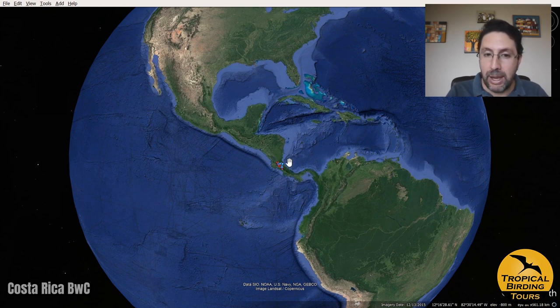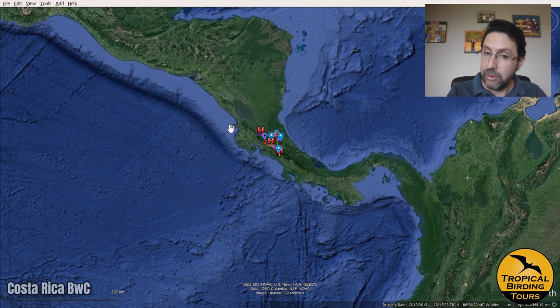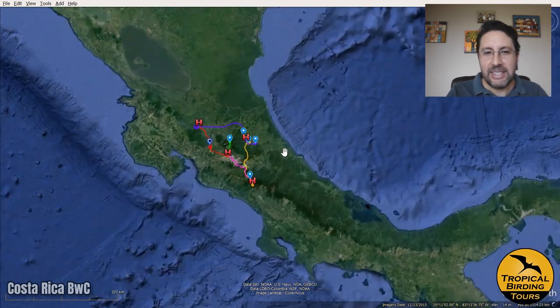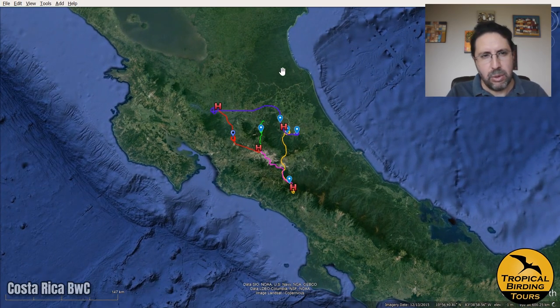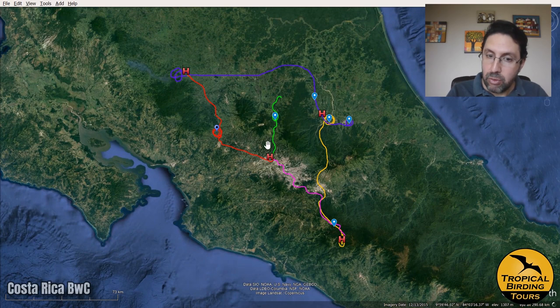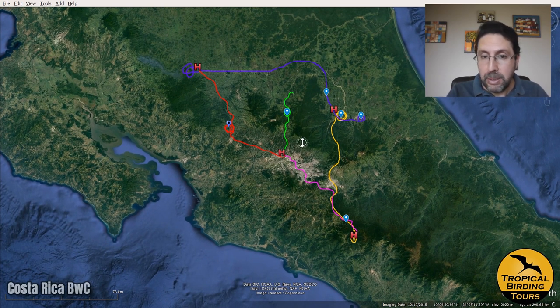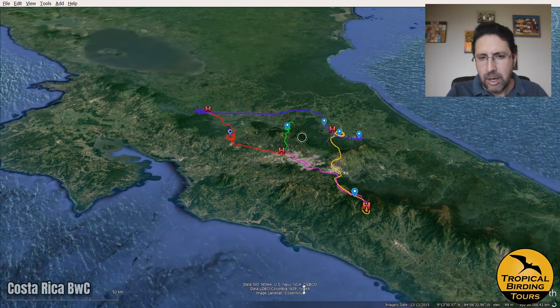I guided this custom birding with a camera tour. This is Costa Rica, putting you on the map in the central area of Central America. This is the entire country — the border with Nicaragua runs here, and Panama is on this side. We basically worked around the central part of Costa Rica, starting with the central valley where San Jose is located, and Alajuela, the tiny city next to San Jose where the airport is. You can see the different colored tracks that we did through this eight-day trip through this very mountainous country.